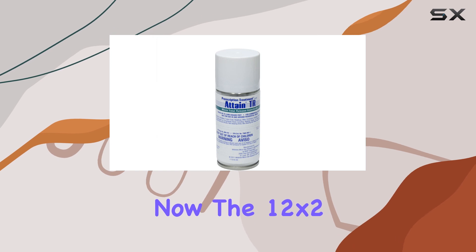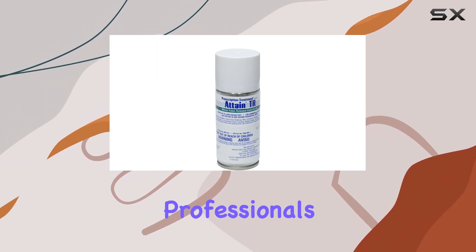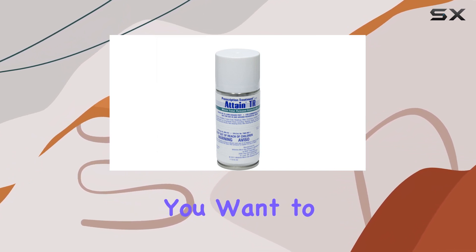The 12-by-2-ounce case is ideal for larger properties or for pest control professionals who need a bulk supply. It's definitely an investment, so you want to make sure it's worth it.